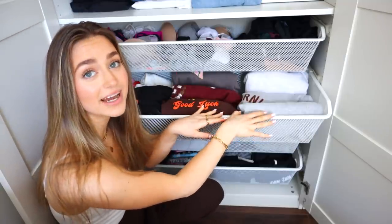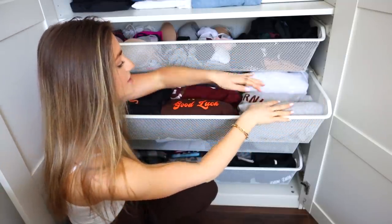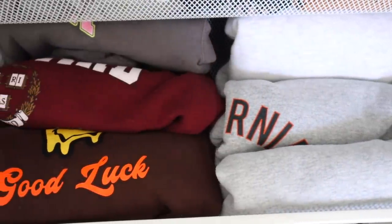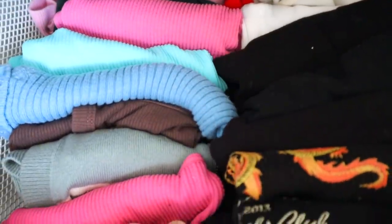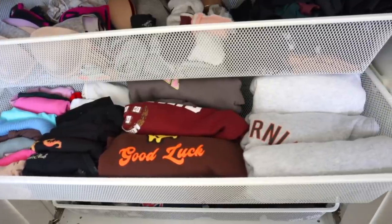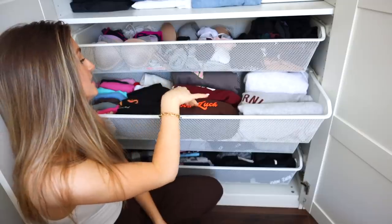Next, cropped crewnecks and hoodies over here — half of it is all my crop things. It just makes me so happy to have everything organized by color. It's just so easy to pick an outfit that way. Over here I have my other cropped tops — cropped t-shirts and cropped tank tops — all folded using the KonMari method so I can see everything that I have.